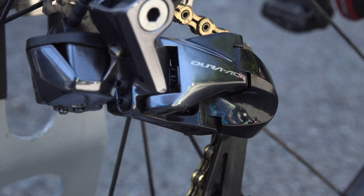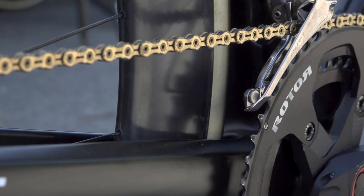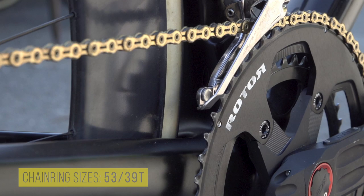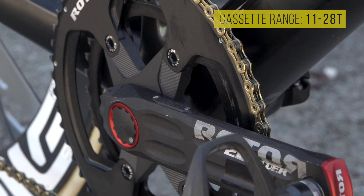Dimension Data use Shimano Dura-Ace Di2 shifters and hydraulic disc brakes, and the in-power chainset with an integrated power meter is provided by Rotor, complete with a classy gold KMC chain. Cummings is running 53-39 chainrings with an 11-28 Dura-Ace cassette at the rear.